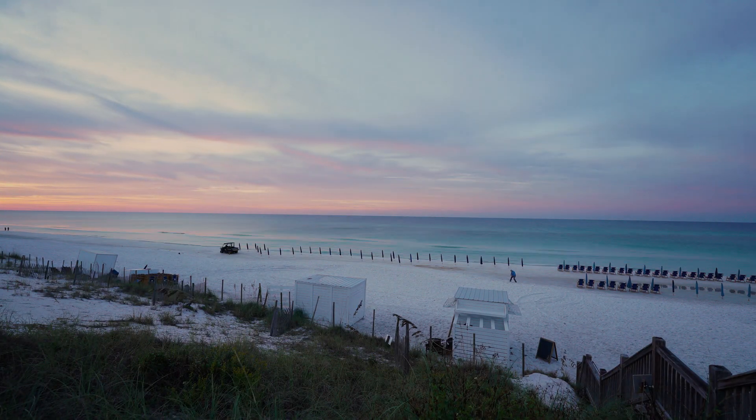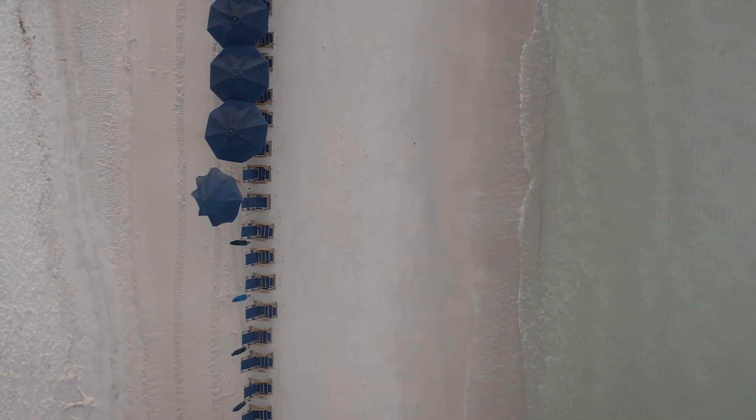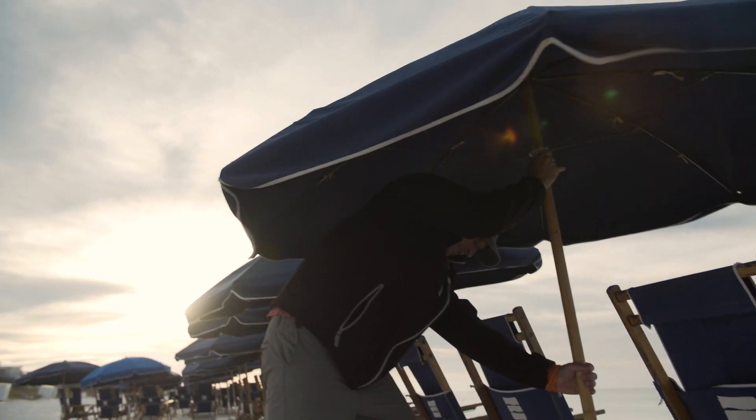Once we've got all the chairs set up, we open the umbrellas and then we put a tag of the guest's name in every one of the chairs so that we and them know where they're supposed to sit for the day.